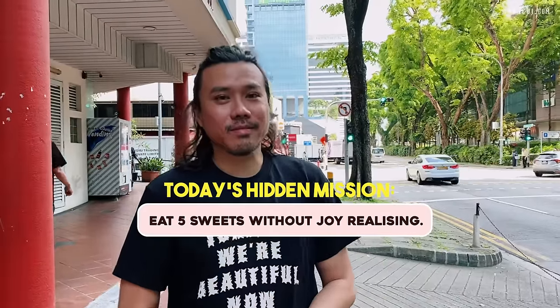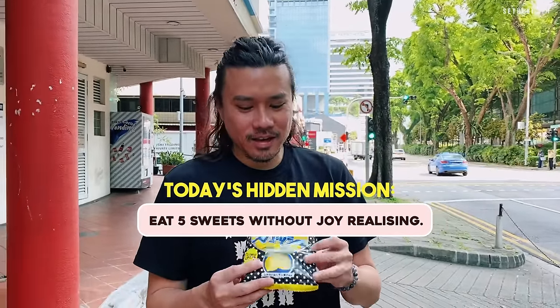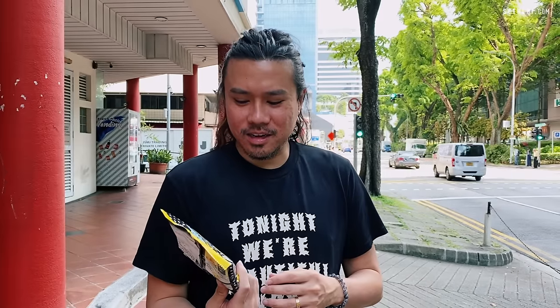So your hidden mission for today is to eat five of these sweets without Joy realizing that you are eating a sweet. Can I just swallow the whole thing? So the moment she asks you like, wait are you eating something or are you eating a sweet, then you're out. Sure.